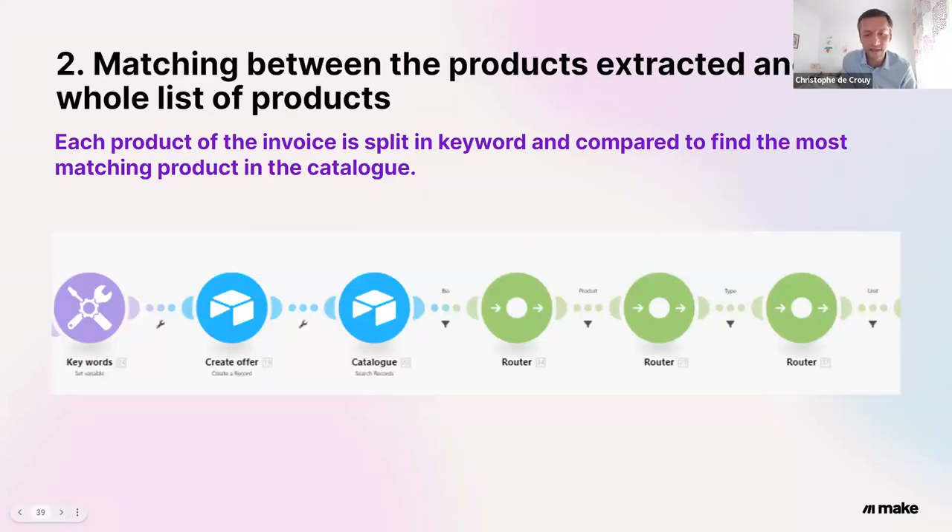Each product of the invoice is split into keywords in order to find the corresponding product in the catalog and compare the price of this wholesaler to the others — so I can make a benchmark for the restaurant. With Make, I use successive filters to find the best matching product in my catalog: first I filter by product, then the type of product, then the origin, and so on. I can really find the matching product in order to have a really good comparison. Then I create a benchmark of the invoice and send back to the user a really precise benchmark.